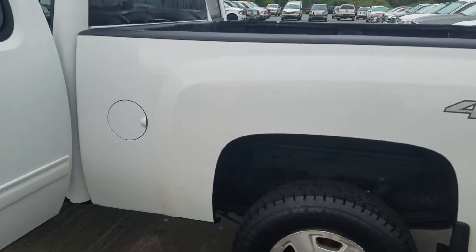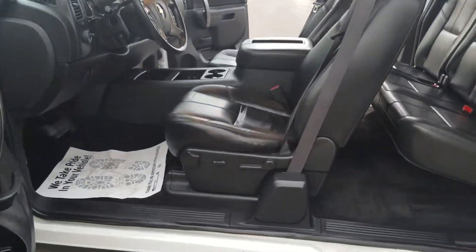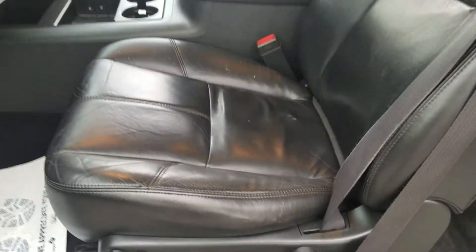Trying to keep this video relatively short just because the Wi-Fi out here is not the best. Here's the driver's seat — it's not all beat up too bad. Let me get you the dash.